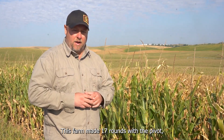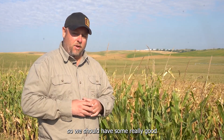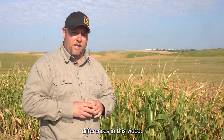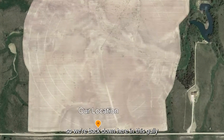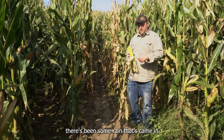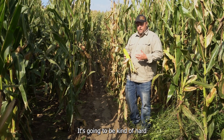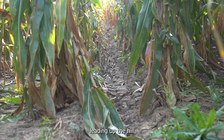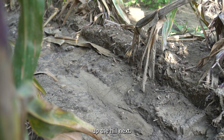This farm made 17 rounds with the Pivot so we should have some really good results to look at and really be able to compare and contrast differences in this video. We're back down here in this gully where the XT has been going through and like before there's been some rain that came in and brought some silt down with it. It's going to be kind of hard to get a good track depth measurement in here, but you can see the track leading up the hill so we're going to go and get track depth measurements up the hill next.